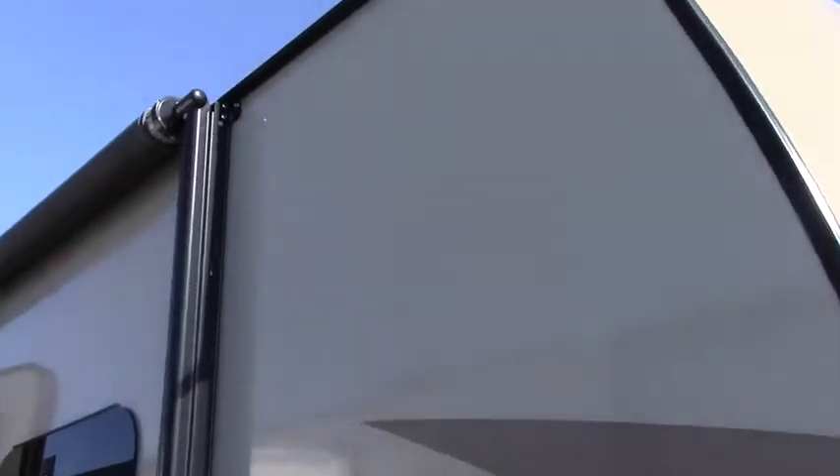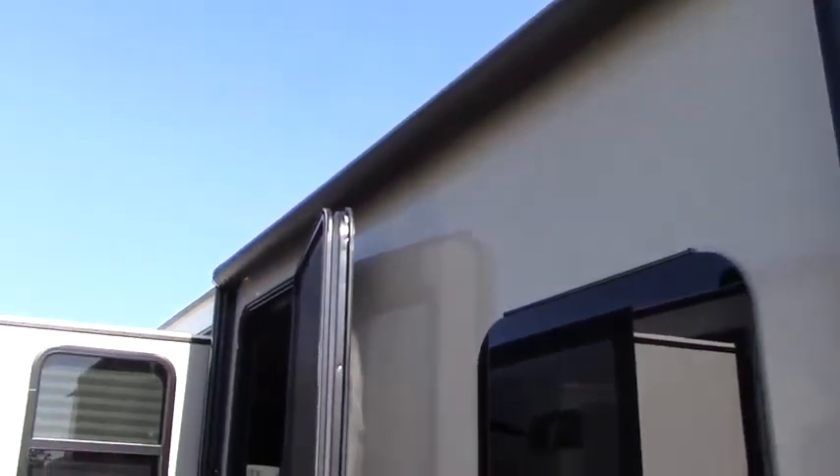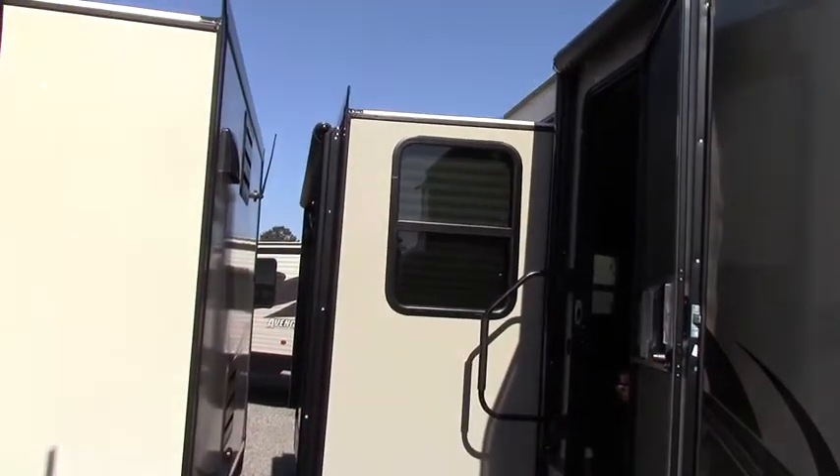Nice stylus front. Got the airplane glass in it. It's got the power jacks just like the other one the 3025's got. There's your awning. Now this one doesn't have the metal wrap. It's not the signature series like the 3025. It's still a nice trailer.